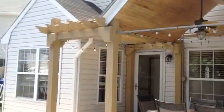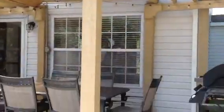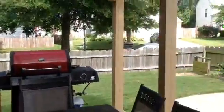Isn't that a fun A-frame with the little lights there — great for entertaining, afternoon time, morning cup of coffee, you name it.